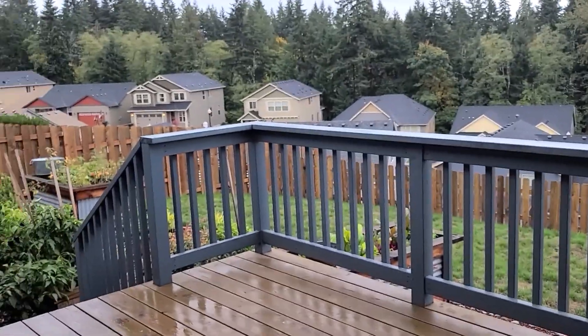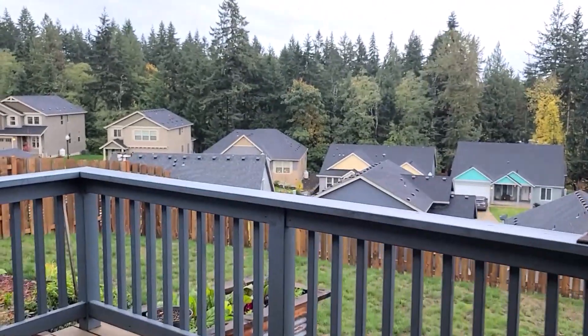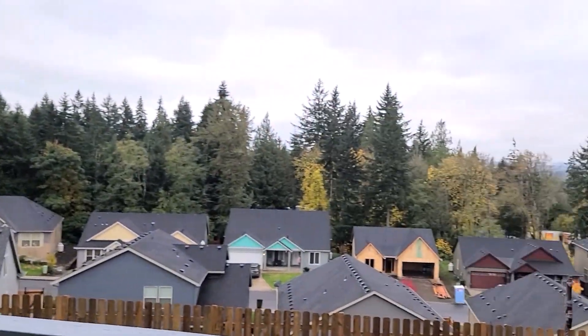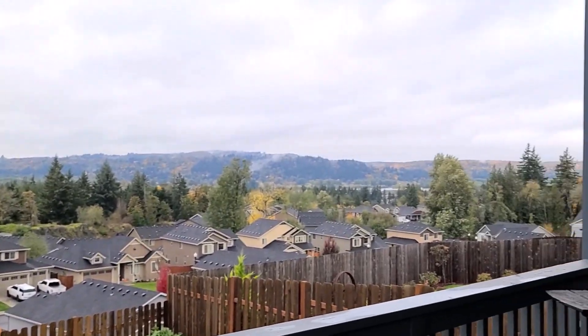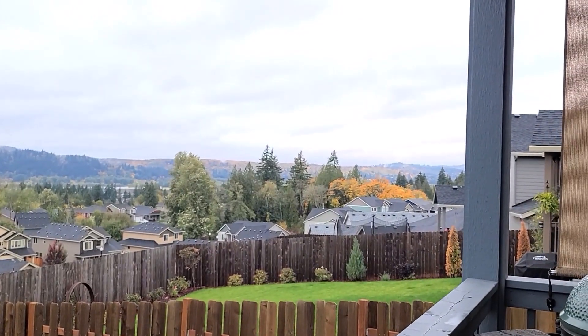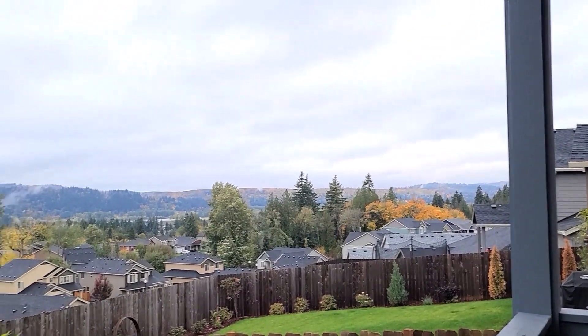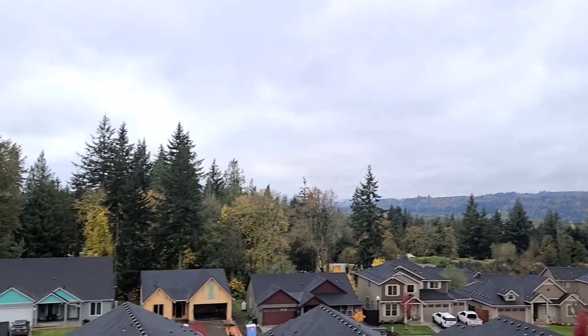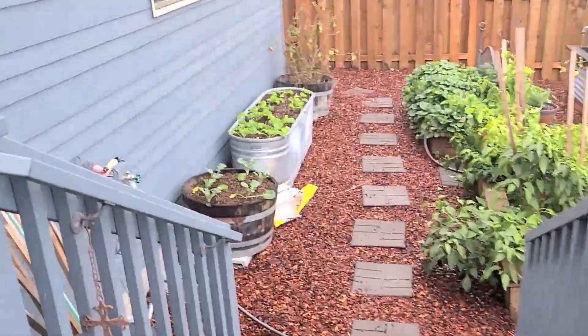Alright, off we go — it's chilly, about 54 degrees. Look at all the trees turning across the way; you can see lots of yellows, oranges, and reds. It's just beautiful. Okay, here we go.